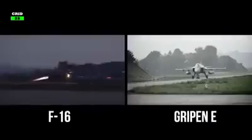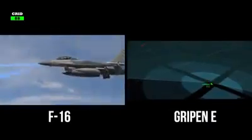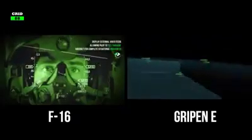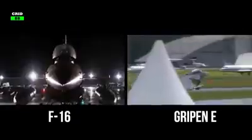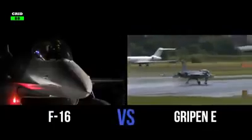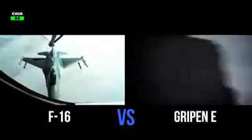Both fighter jets are considered top of the line, yet cheap to maintain aircraft. Both have exceptional radars, queuing systems, engines, technology, and the latest weaponry. We thought it would be cool to compare the mighty F-16 with the smart Gripen E and determine which aircraft is better.